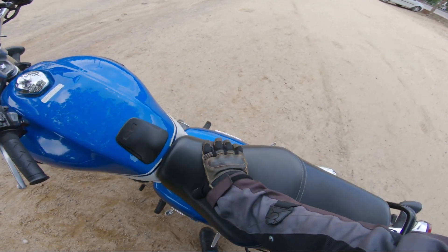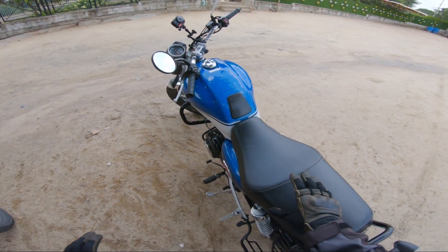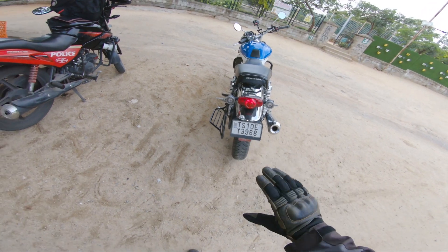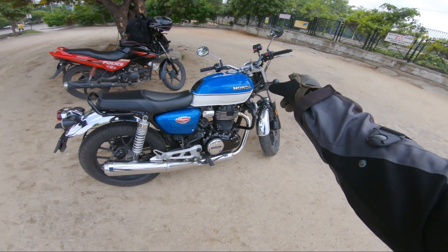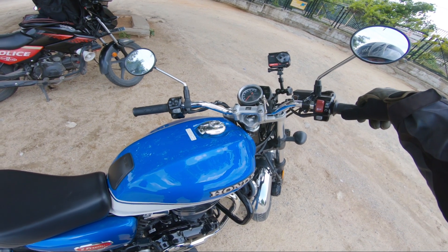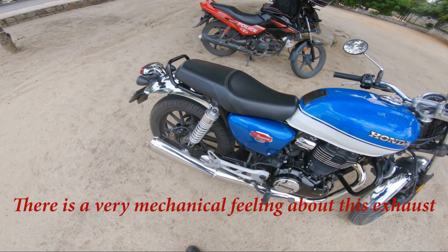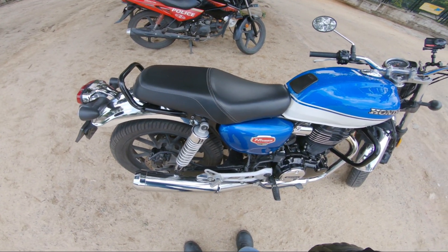The suspension is good enough for our roads. There is a lot of chrome on this bike — you can see it throughout, including on the entire exhaust. The idle exhaust sound is very nice — not distracting or disturbing, it's a very soothing sound.